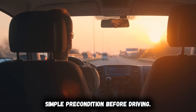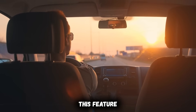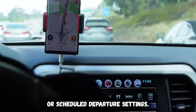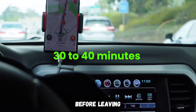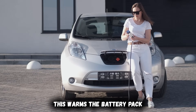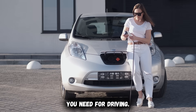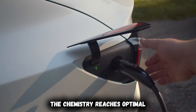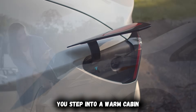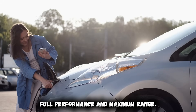The fix is embarrassingly simple: pre-condition before driving. Every modern EV includes this feature through the mobile app or scheduled departure settings. Activate it 30 to 40 minutes before leaving while the vehicle remains plugged into your charger. This warms the battery pack using grid power instead of draining the capacity you need for driving. The chemistry reaches optimal operating temperature, internal resistance normalizes, and you step into a warm cabin with a battery delivering full performance and maximum range.